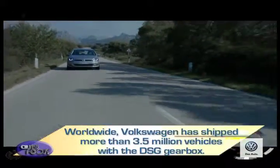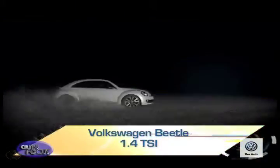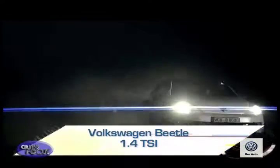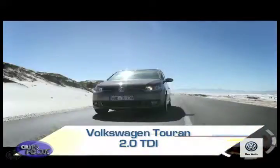Worldwide, Volkswagen has shipped more than 3.5 million vehicles equipped with a DSG gearbox. DSG is made available in the following local Volkswagen variants: Beetle 1.4 TSI, Golf 2.0 TSI, Golf 2.0 TSI, and Touran 2.0 TDI.